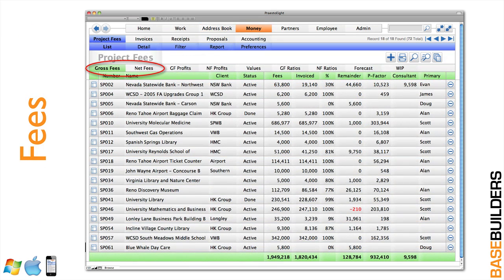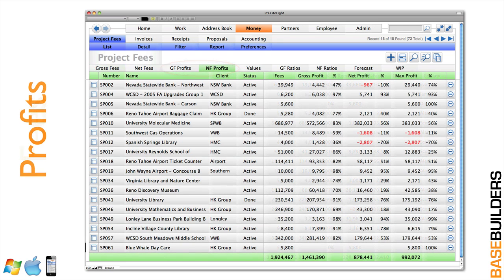In the money module is where we track fees. In list view you see the fees, what's been invoiced, the remainder, your cost including profit factor, and what needs to go out to subconsultants — all at a glance. We also show profits: your gross profit and its percentage of fee, your net profit including overhead, and your maximum profit — the best case scenario if you finish the job with no additional cost, all at a glance.